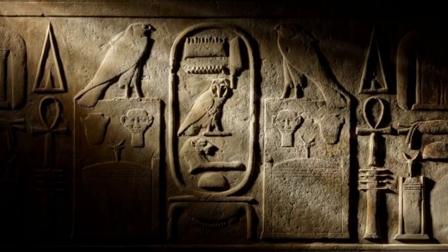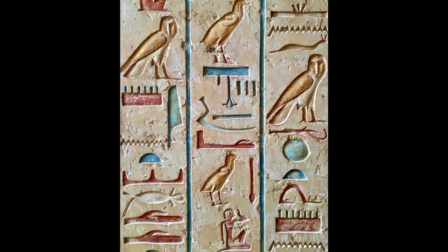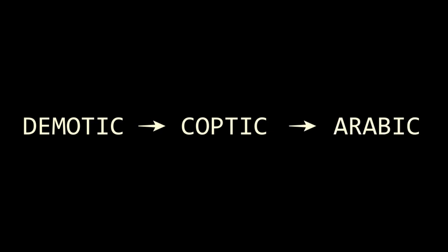In the centuries that followed, the ability to read Egyptian hieroglyphs and Demotic were totally lost. The use of hieroglyphs was banned as it was seen as pagan, and Demotic eventually morphed into Coptic, which itself was later replaced with Arabic, at which point all traces of the original hieroglyphs were completely gone.